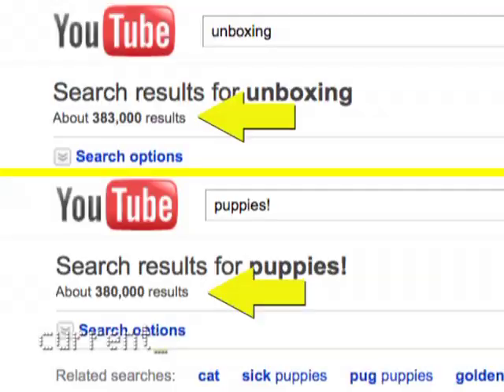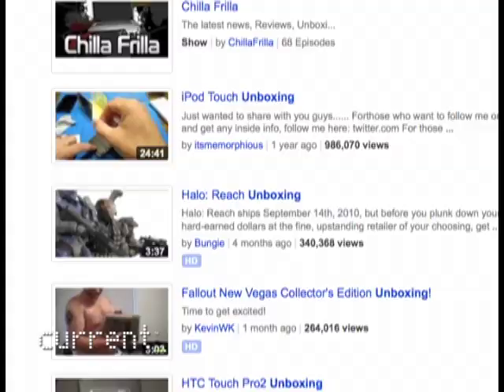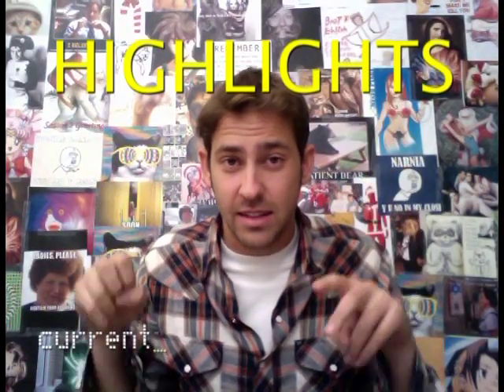You do a YouTube search for 'unboxing' and you get more results than if you did a YouTube search for 'puppies,' which honestly is like half the internet. Why are these so popular? You got me.